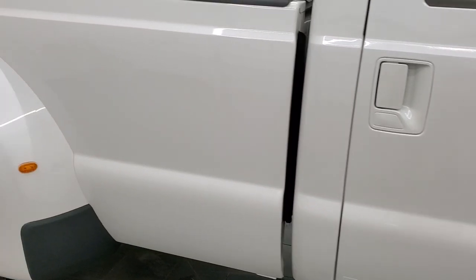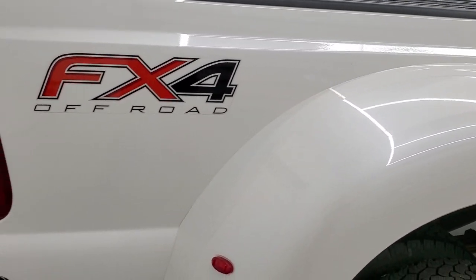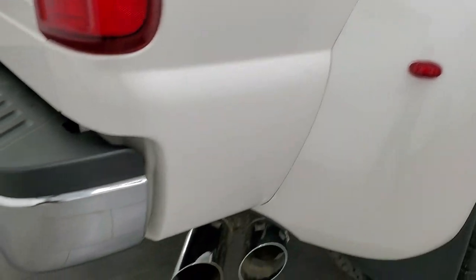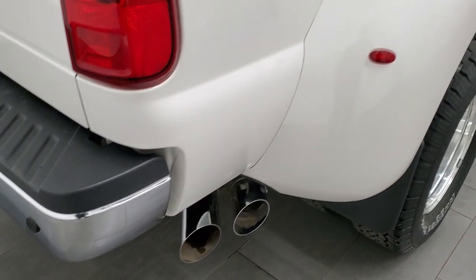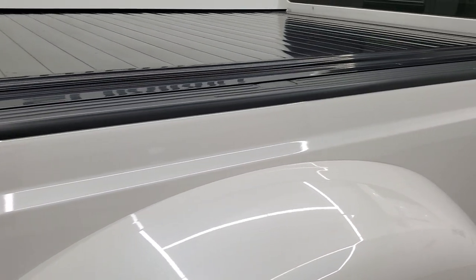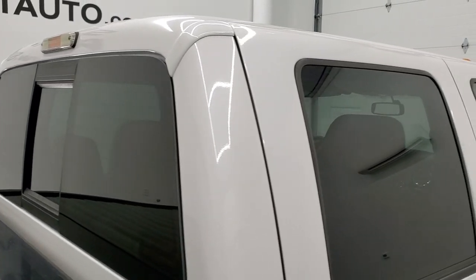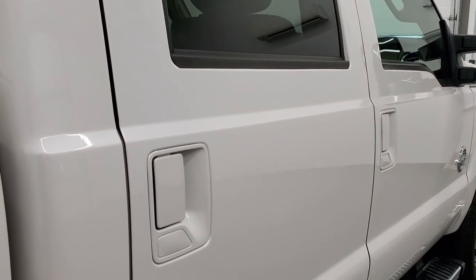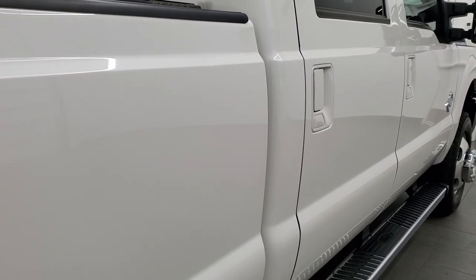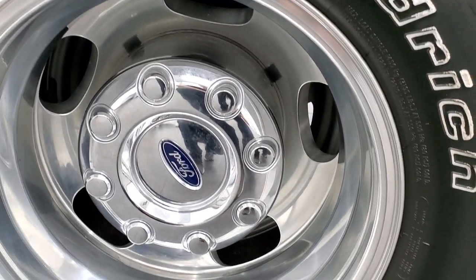We take these HD videos so if you are far away and cannot make the trip but you're still interested in purchasing the vehicle, you can see the truck, hear the truck, and have confidence in what you're looking at before you even get here — no surprises, and you can make a smart and informed buying decision. Very nice and clean down this side. These back rims are in excellent shape as well.